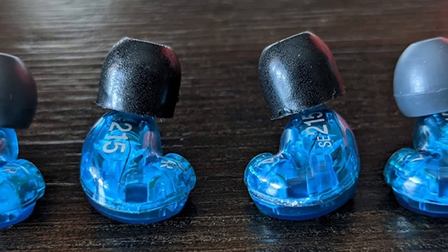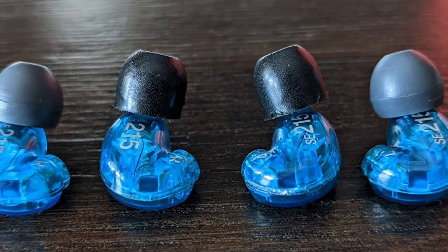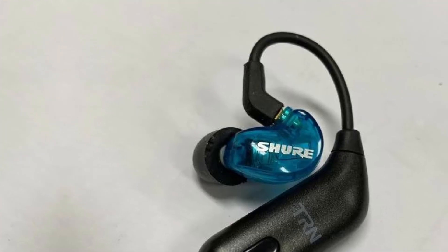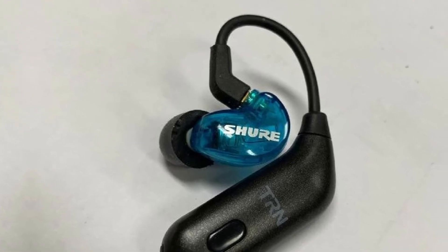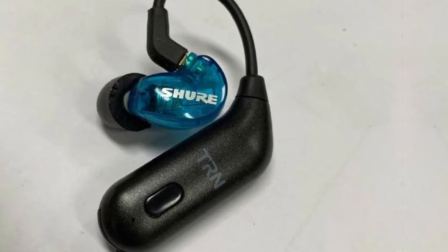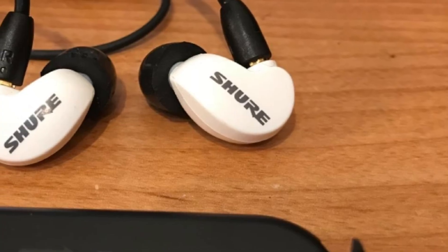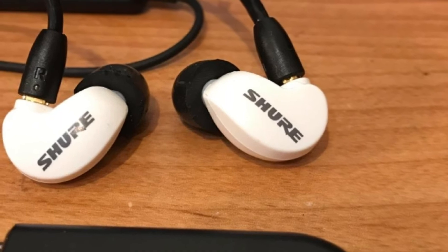Sound isolation is quite noteworthy in these earbuds — it can block up to 37 dB of ambient noise, greatly enhancing your audio experience. It prevents any outward noise from disturbing the audio or lowering the quality and depth of bass. The earbuds come with soft flex sleeves and foam sleeves in S, M, and L to ensure a good fit for optimum sound isolation.